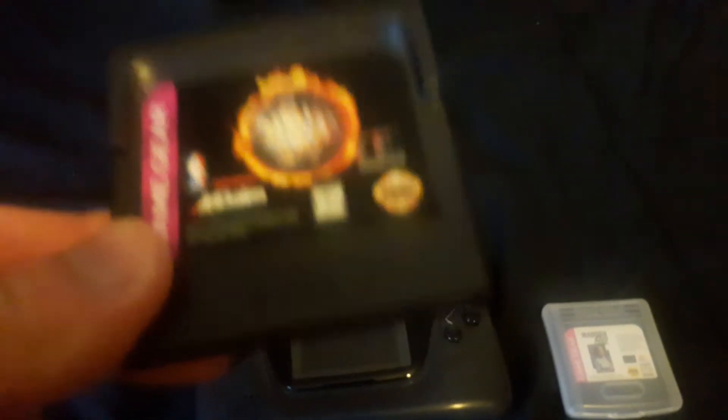NBA Jam Tournament Edition. This version plays very well, but the problem is there's no save feature, so you have to use passwords. I got that for a dollar, by the way. Same with this game, The Lion King — I got this for a dollar. Pretty okay version.